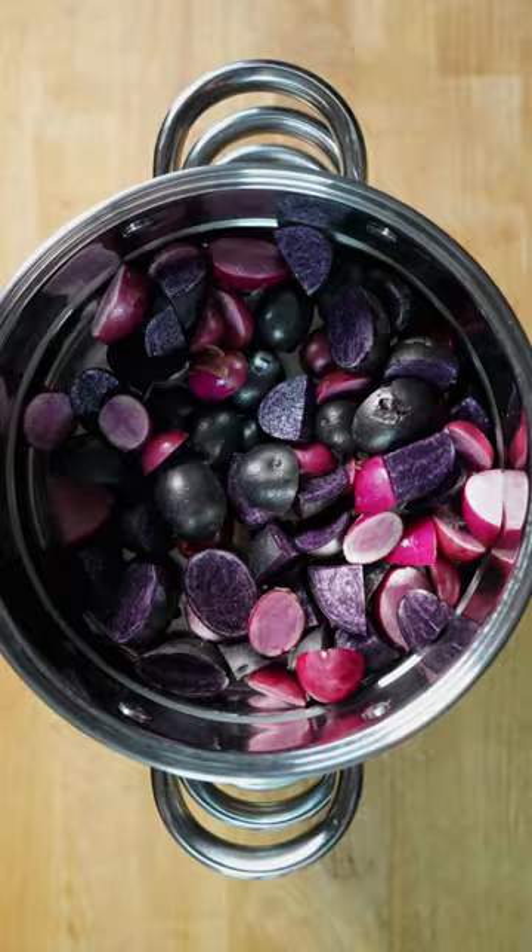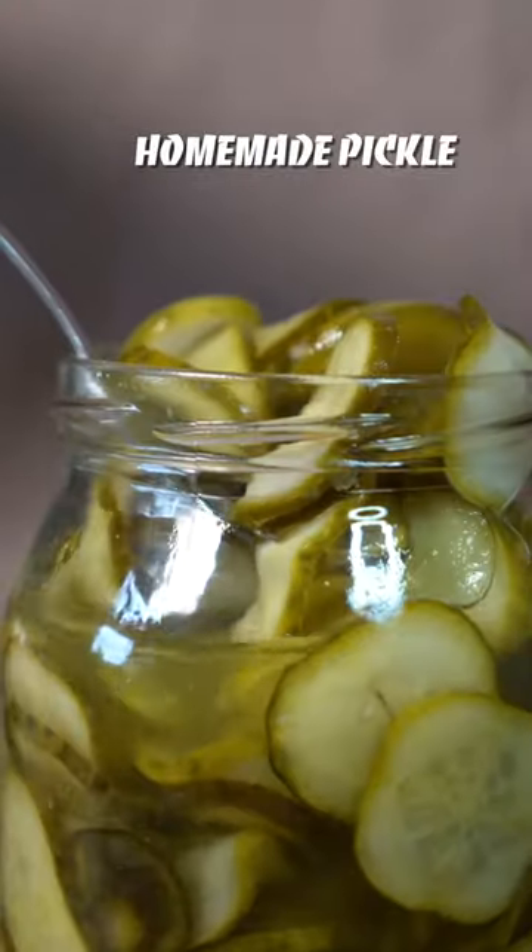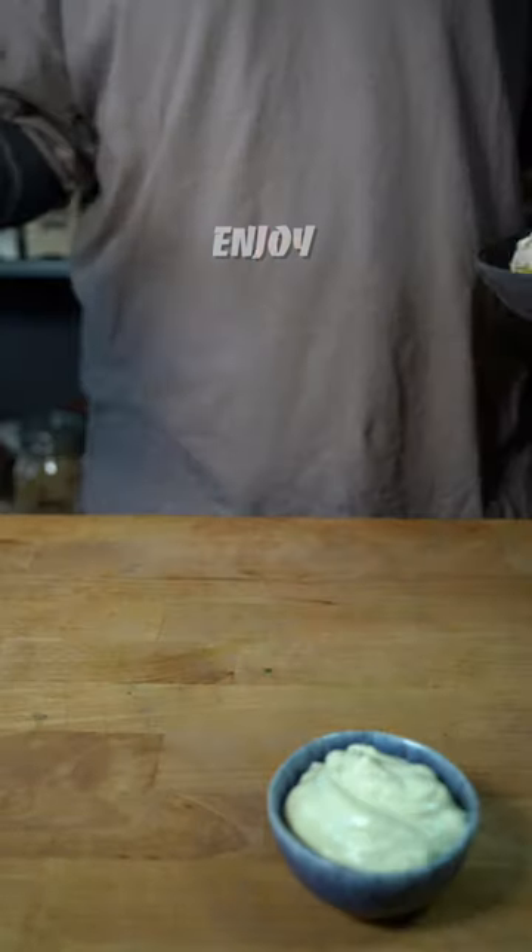And following on with that tradition, I want to share this recipe with you, and hope it brings your family as much joy as it does mine.